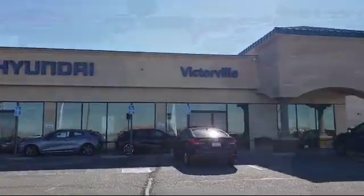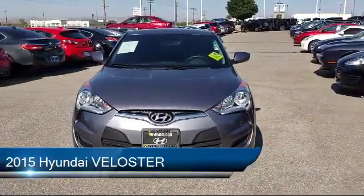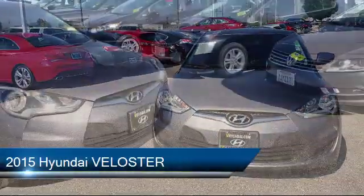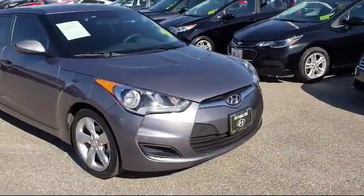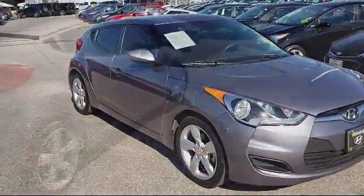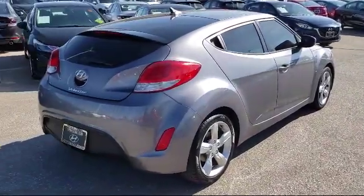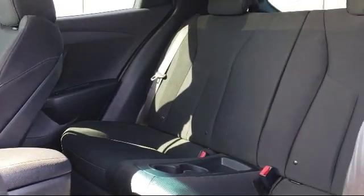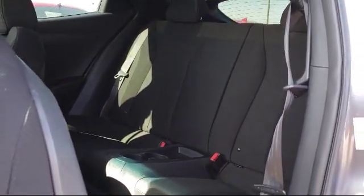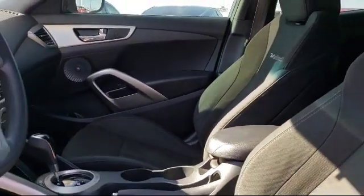Welcome to Victorville Hyundai. Here's a look at another one of our great vehicles from our inventory. It comes equipped with rear view camera, keyless entry, rear spoiler, steering wheel controls, tire pressure monitoring system, Sirius XM satellite radio, electronic stability control, air conditioning, AM FM Sirius XM CD and MP3 audio system, traction control, and has less than 65,000 miles on the odometer.